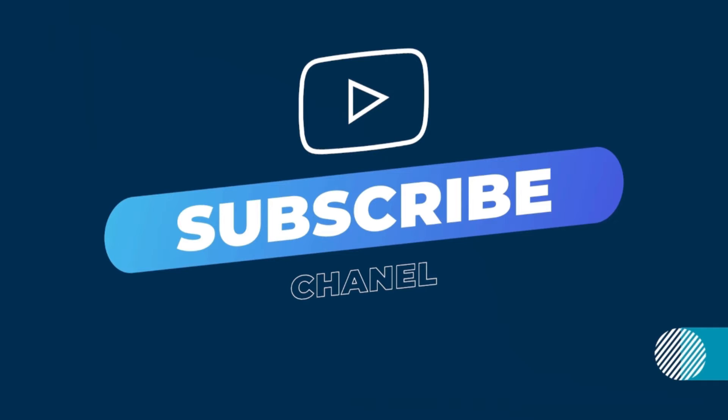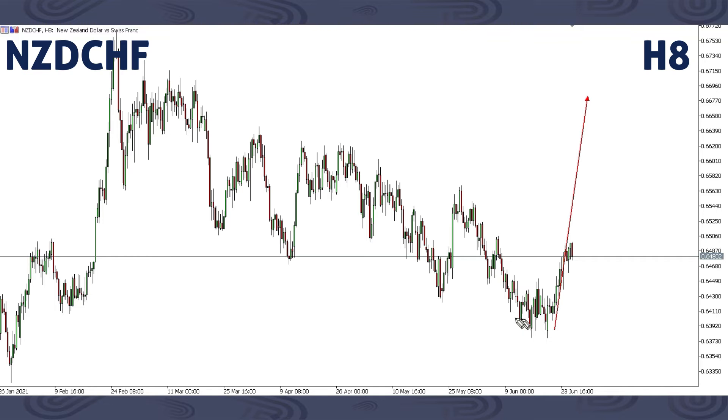For NZDJPY, just as we said, we're expecting price to keep moving up all the way to around this area here, breaking this previous high, all the way up to around this area. That's what we're expecting on NZDJPY this next week. You should look out for a corrective structure here, or just a slight pullback, then price may continue all the way up.